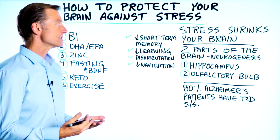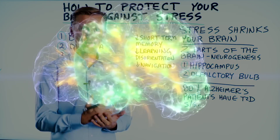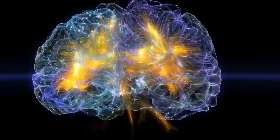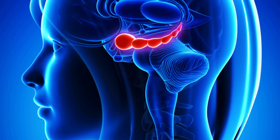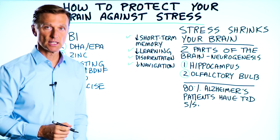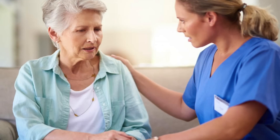Here's the problem. Stress shrinks your brain. It causes the brain to experience atrophy, especially in the hippocampus, which you nearly always see when someone has Alzheimer's.